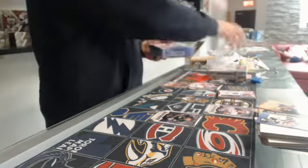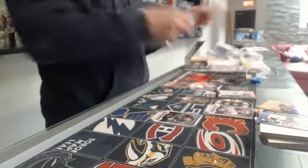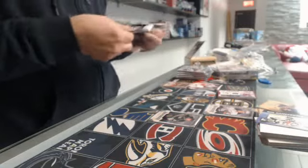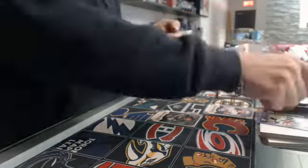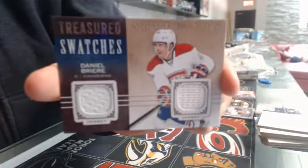All right, here we go with Artifacts 14-15. That one was also $10 packs. First pack: Treasure Swatch for the Montreal Canadiens of Daniel Briere.